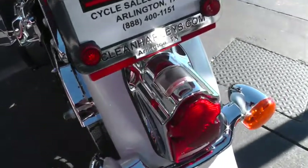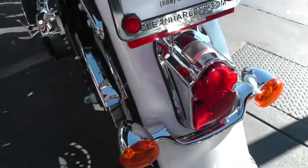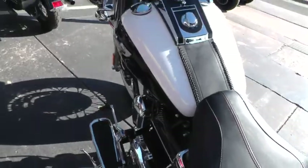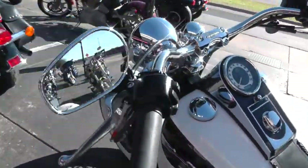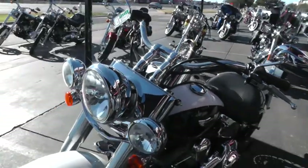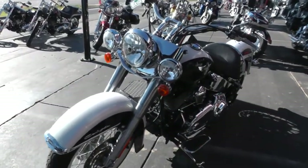I like the Tombstone-style tail light as well, and the sculpted turn signal light bar there. It's just got a lot of class. The Deluxe sits a little bit lower too, so if you're a little bit vertically challenged, these are excellent bikes for someone that might have a little bit of a reach problem.